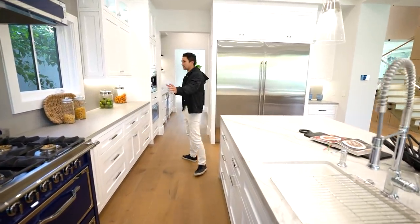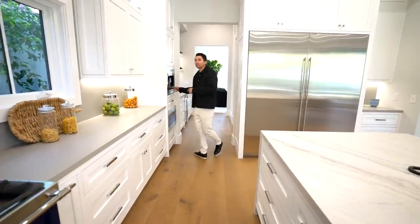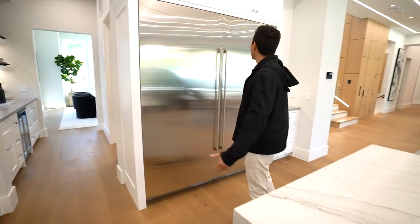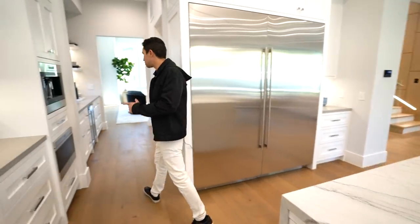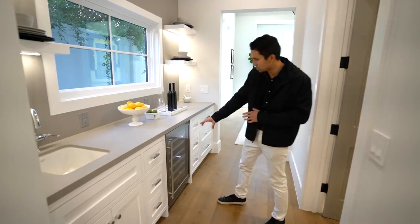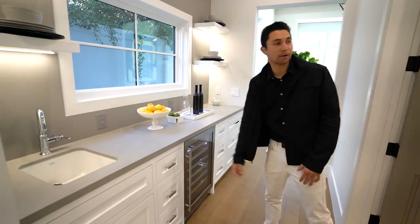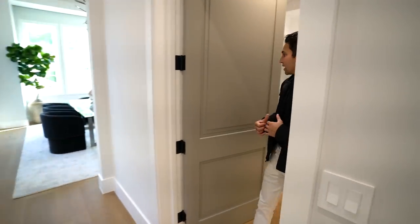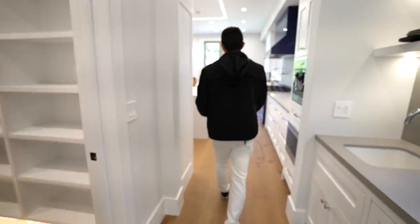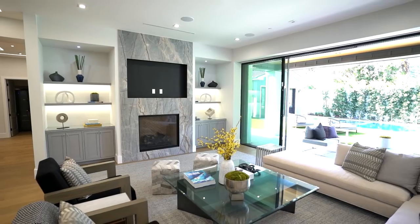As we keep moving, the countertops extend this way with a built-in Wolf espresso machine, built-in microwave, and then your massive fridge and freezer. There's even more kitchen as you walk down — a sink to wash smaller bowls and dishes, a built-in wine fridge below, and a walk-in pantry behind with plenty of storage space. Now let's move on to the family room.